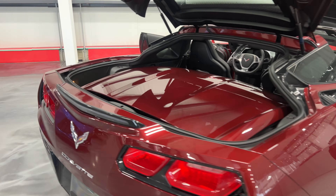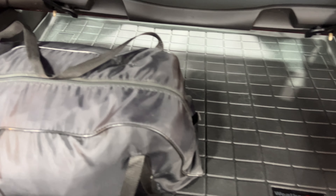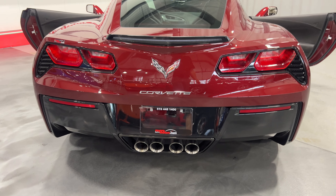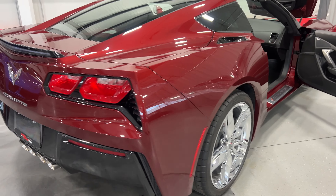Nice size trunk. We've got the targa top removed, which is color matched to the vehicle. It fits nicely here in the trunk area and pulls up on either side. Underneath we've got the WeatherTech trunk liner, and it also comes with the car cover. We'll lock that back in place and close the trunk lid — it does have soft close, so I'll simply press and it will pull itself shut.